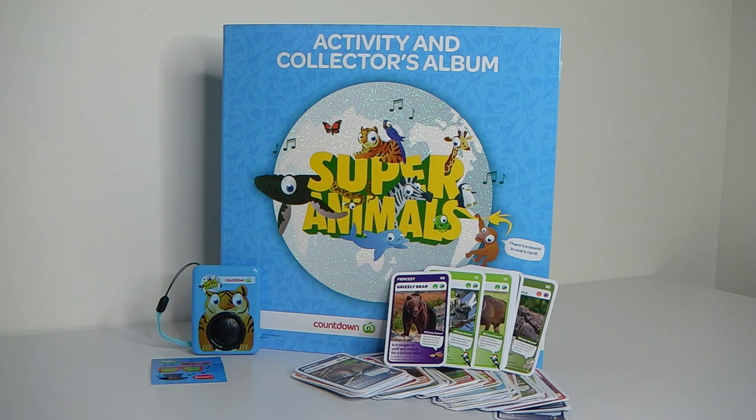Okay guys, that was a look at the Super Animals Activity Album, Soundcard Reader and Soundcards. Thank you again for watching, and please remember to like, subscribe and comment, and follow me on Facebook and Instagram via the link in the description below. I look forward to seeing you same place, same time tomorrow. Bye!